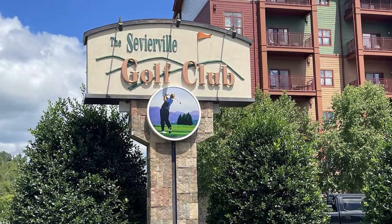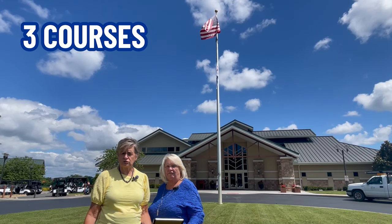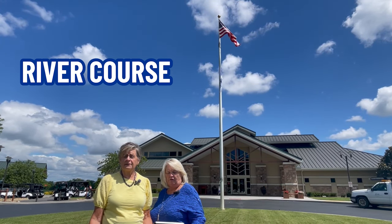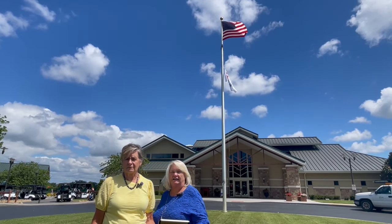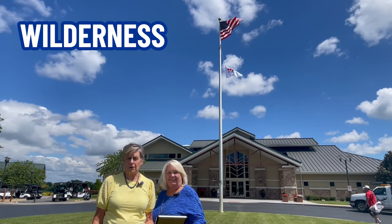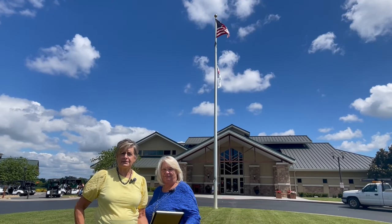Here we are at the Sevierville Golf Course. They have a clubhouse and pavilion that can be decorated for events — you can rent them. There are three courses to choose from: the River Course, which follows along the river and is 18 holes, and the Highlands Course, which is slightly hilly with freshwater ponds and also 18 holes. You can also just play the front nine of the Highlands. This is right beside the Wilderness Water Park, so it's extremely convenient — the kids can have fun while dad and mom go golfing.